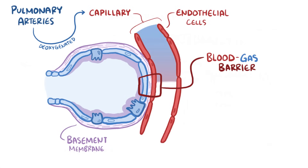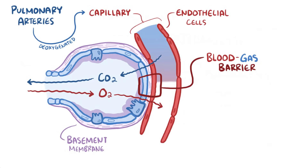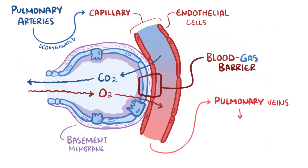At this point, carbon dioxide diffuses out from the deoxygenated blood and into the air of the alveoli, which then gets breathed out. And with each breath in, oxygen enters the alveoli and freely diffuses into the blood. That freshly oxygenated blood then heads off to the pulmonary veins, the heart, and then to the body's tissues.